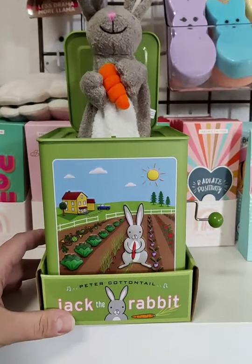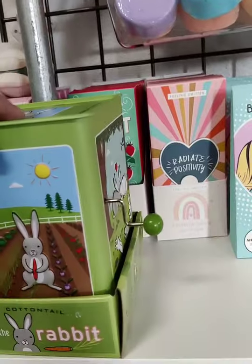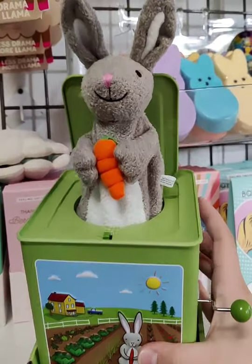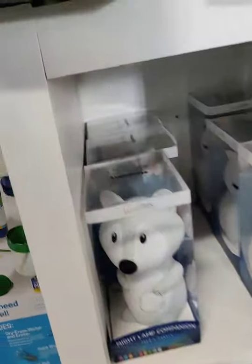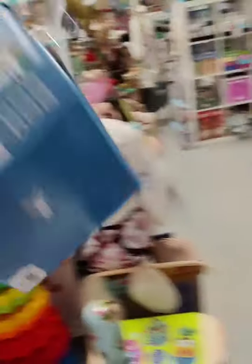I wanted to show you the jack-in-the-box! We've got so many different animals now, and obviously a rabbit would be adorable for Easter. My kids love these — my seven-year-old really wanted one for his birthday last year. We have dinosaur, dolphin, monkey, and a super popular puppy dog. They're really perfect for any age — pretty much three and up.